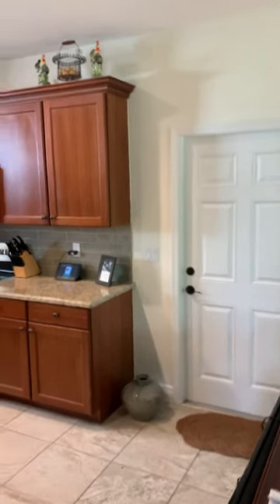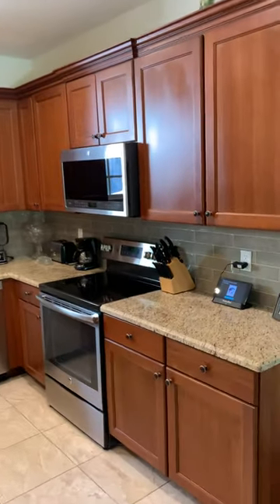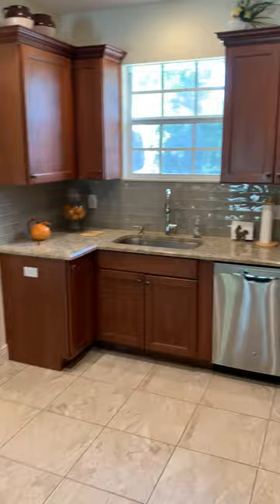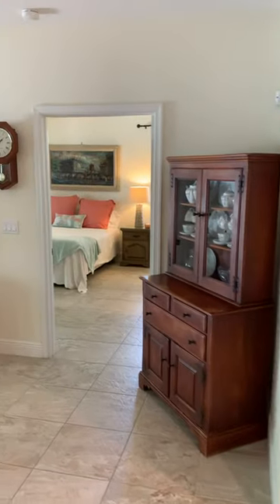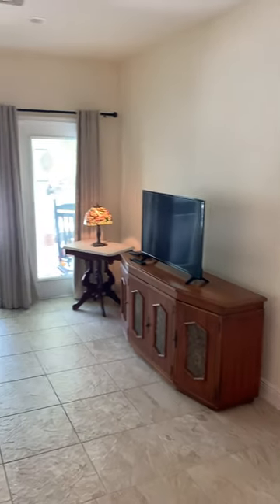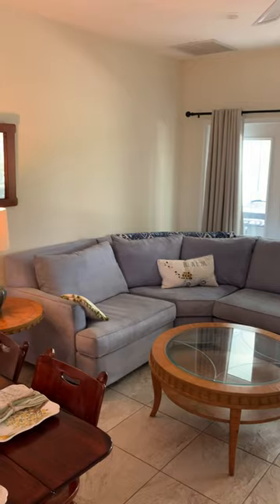Hello. Palm Beach Country Estates. This is a one-bedroom, one-bath, fully furnished home. It's freestanding. It was built in 2016 as a mother-in-law suite, but again it's a private home, not attached.